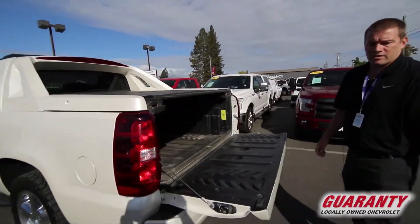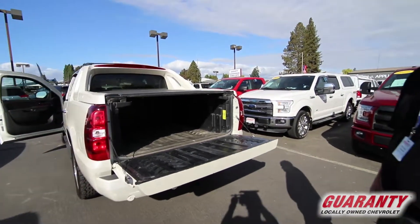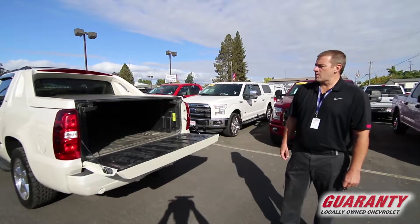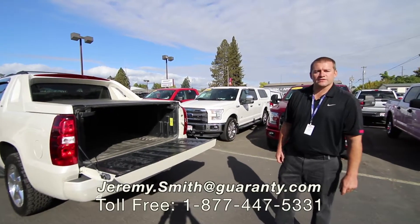It also has a backup camera, tow package, and integrated trailer brake. Again, 2011 Chevrolet Avalanche LTZ — fully equipped, low miles, beautiful condition. Come down here and check it out, this and many other fine vehicles on sale here at Guaranty Chevrolet. Thank you.